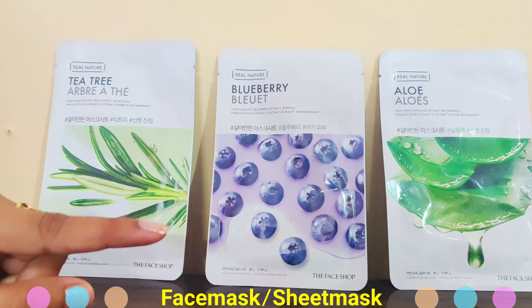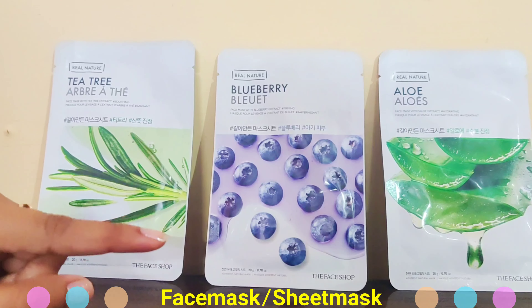I am going to talk about 3 different skin types. First, I am going to talk about the tea tree face mask. This is the best for oily skin. It is very lightweight. If your skin is oily and your face mask is heavy, this tea tree mask is the best choice. It is very good to moisturize your skin and very beneficial if your skin is oily.